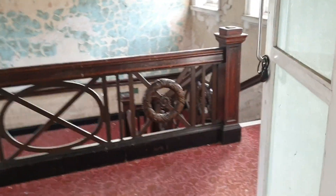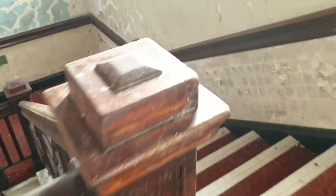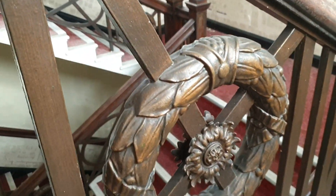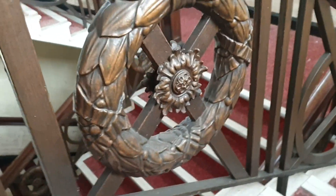Old beautiful Victorian staircase here — pretty cool, very grand in them days as you can see. A beautiful carving there, and that's metal that.